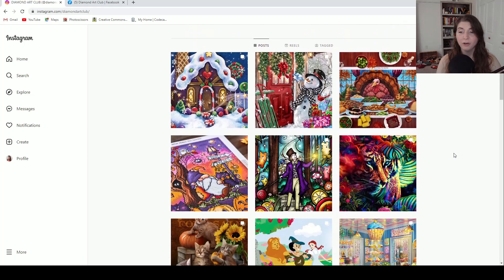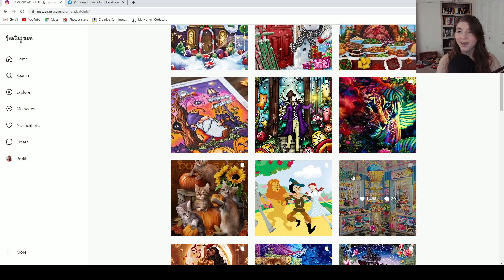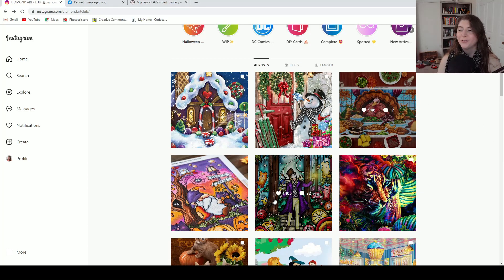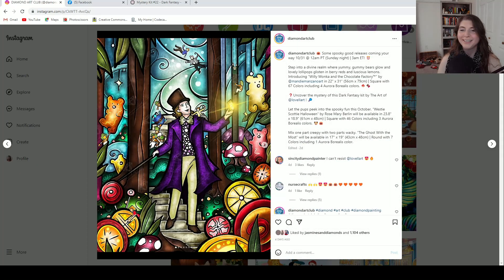Here we are on Diamond Art Club's Instagram. I have costume changes for this video — we're going to wear a scarf. Ta-da! We've got a spider-webby scarf. Now we can look at these Halloween releases.